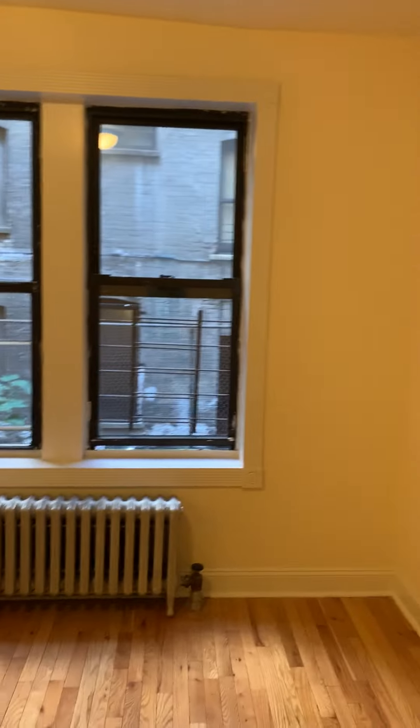This is $1,625 and it does have laundry and elevator in the building. Here's a closet as well. This is the first floor unit.